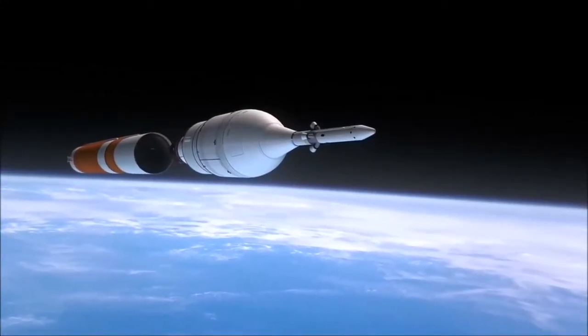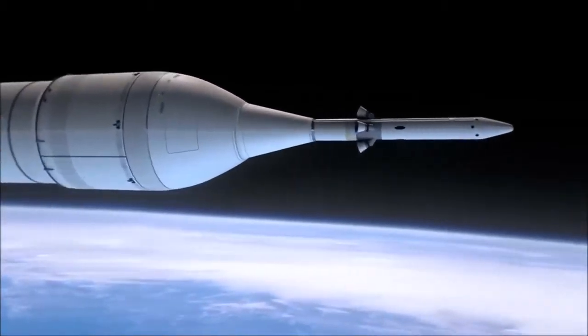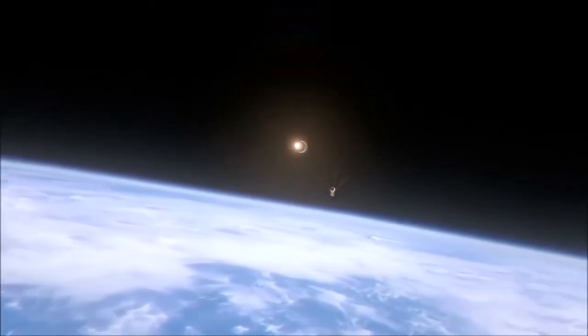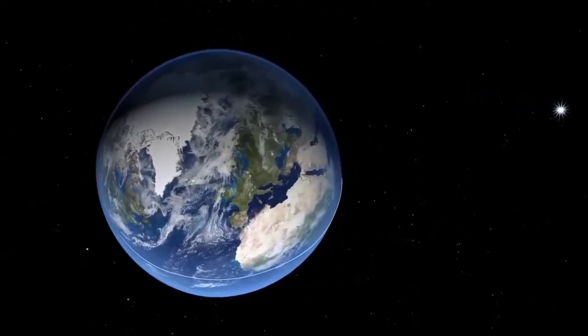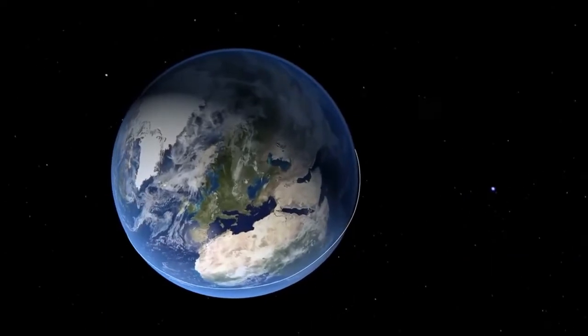In 1959, Sputnik, the first satellite, started its mission. Since then, humans have launched thousands of satellites up into space. Sadly, when they run out of fuel, they are either pulled back to Earth and burn up while entering the atmosphere, or sent to a space graveyard.